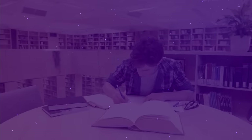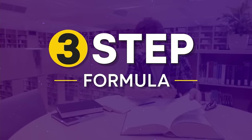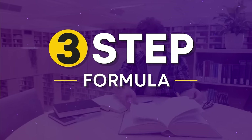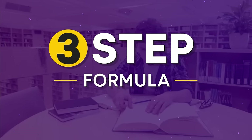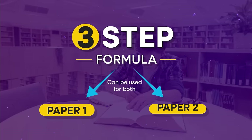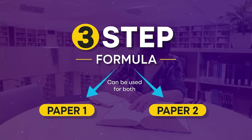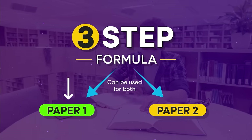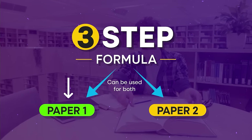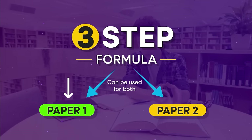Now that we have discussed why paper 1 is crucial, let's dive into a three-step formula to help you ace the UGC NET exam within the next 30 days. This strategy applies to both paper 1 and paper 2, but since viewers of this video likely have various subjects for paper 2, I'll be using paper 1 as an example to explain the formula. Keep in mind that the same strategy can be applied to paper 2. Let's start with step 1.